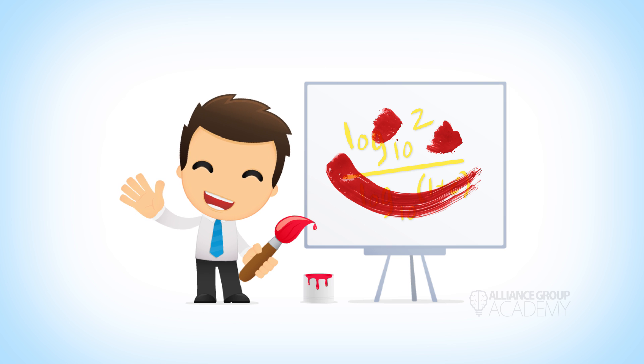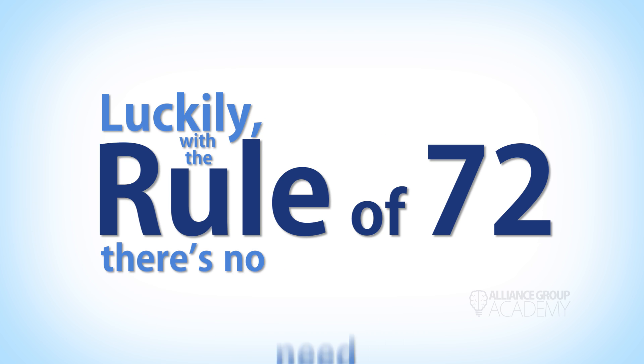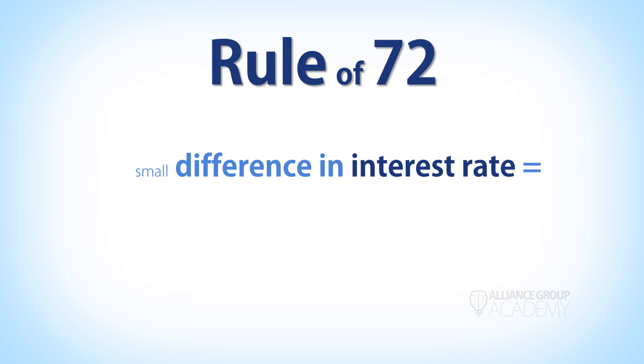Let's check in on Larry — that's very nice, Larry. Luckily, with the Rule of 72 there's no need to ever use the hard way. Using the Rule of 72, we can easily see how small changes in interest rate can make a huge difference in our earning potential.